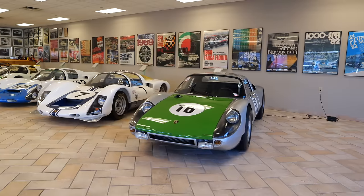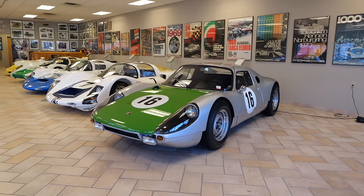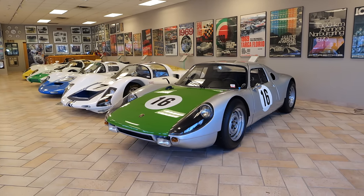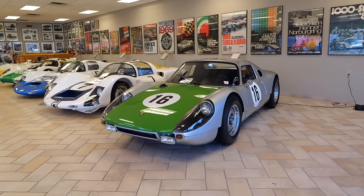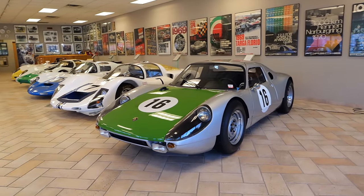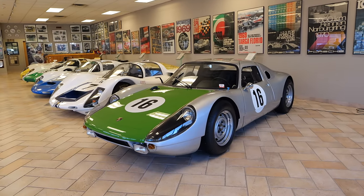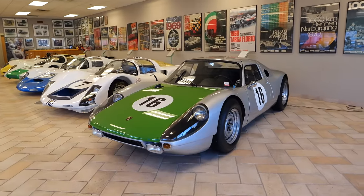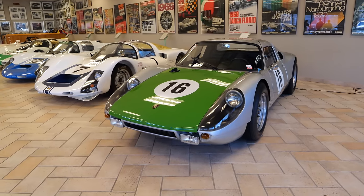Starting off at the beginning we have the little 904 - I love these things, you see them often racing at Goodwood Revival. It's such a good looking car because it was kind of meant to be a bit of a road car too, and you can see how this would be a very desirable road car. But it was also super competitive in racing. This car in 1964 got Porsche's first win at the Targa Florio, which is an event like the Mille Miglia that happens down in Sicily - something I've always wanted to do.